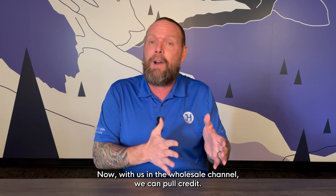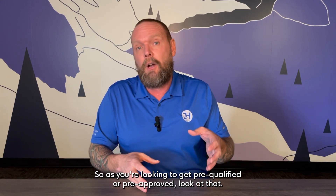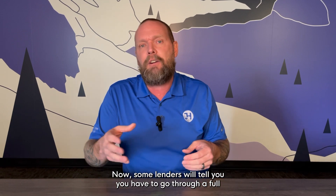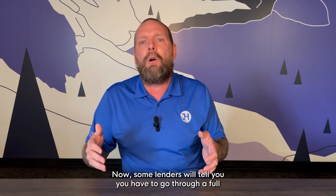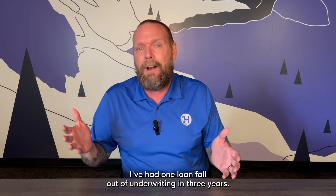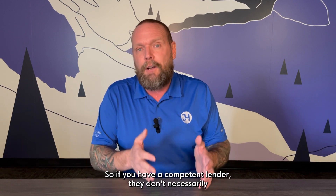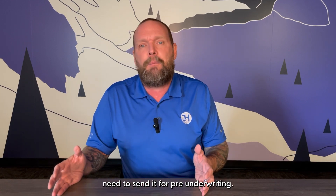With us in the wholesale channel, we can pull credit that's good for 90 days. So as you're looking to get pre-qualified or pre-approved, keep that in mind. Some lenders will tell you that you have to go through a full underwritten process and tout that as some better deal. I've had one loan fall out of underwriting in three years, so if you have a competent lender, they don't necessarily need to send it for pre-underwriting.